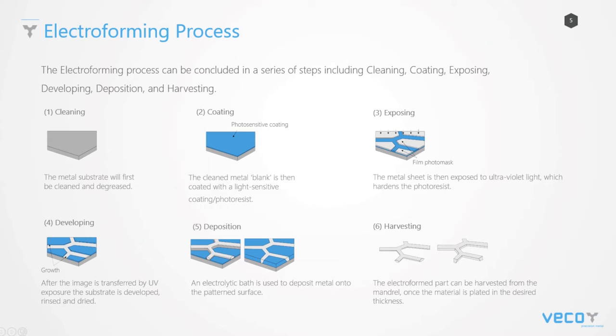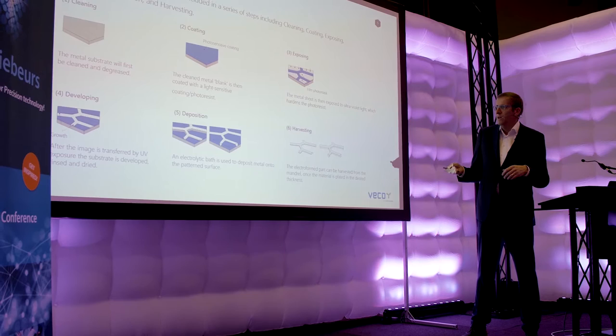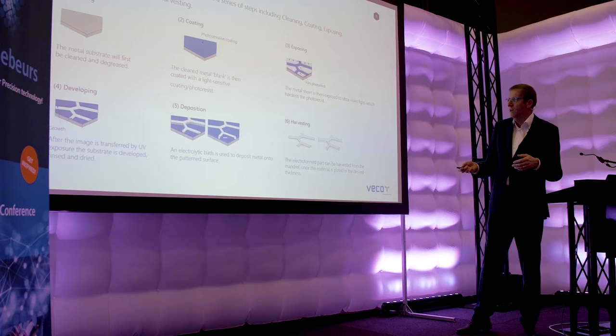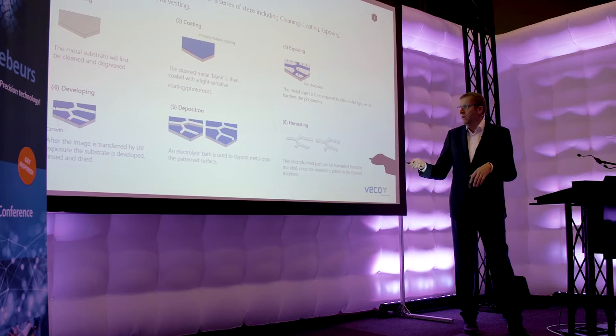We start with a metal substrate — metal or glass — depending on the product and requirements. It has to be conductive, so if it's glass you have to coat it with a metal. Then we apply a coating, a light-sensitive coating. It can be a dry resist or a very thin positive resist. Then we expose the photo resist and you get a mandrel with conductive and non-conductive areas. Then you can deposit nickel, copper, or some kind of alloy. We can go over the resist or between the resist.